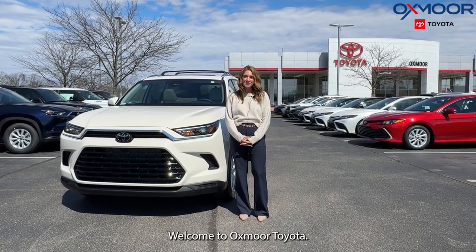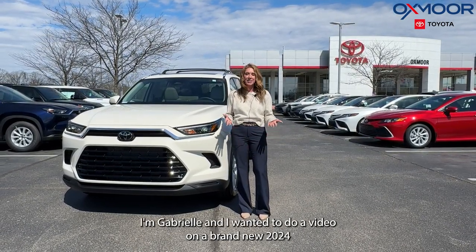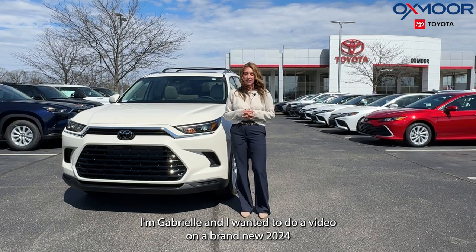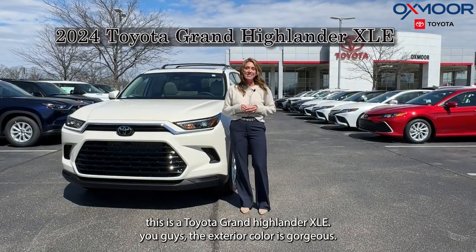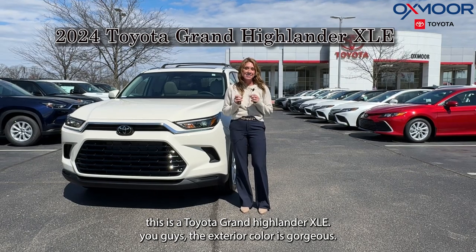Hi everyone, welcome to Oxmoor Toyota. I'm Gabrielle and I wanted to do a video on a brand new 2024 Toyota Grand Highlander CXLE.